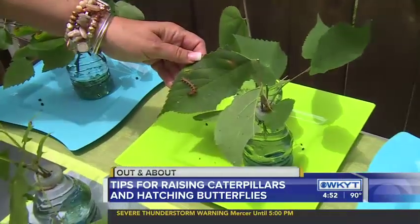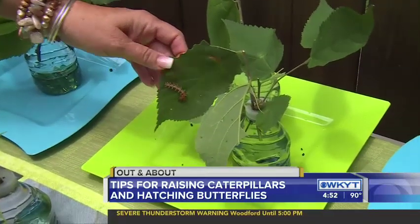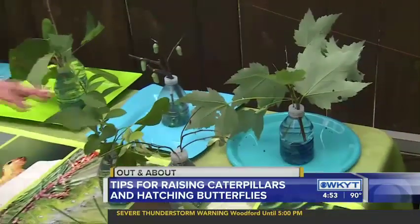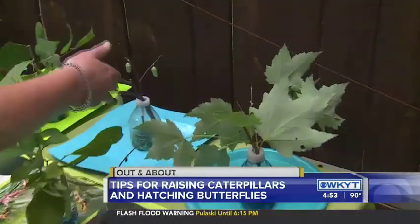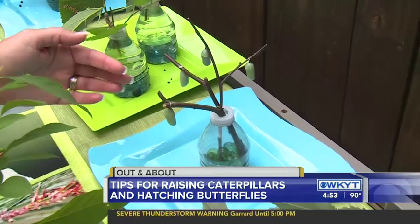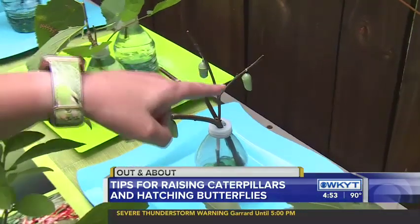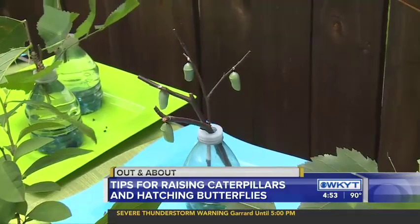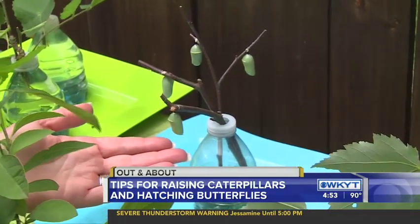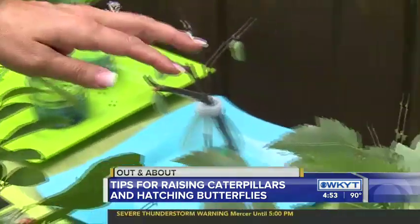This one here is the question mark caterpillar, and it's going to turn into the question mark butterfly. Everybody is familiar because of news stories — monarchs. These are monarchs in chrysalis, and if you look very closely, you can start to see the wings inside there. Probably tomorrow or the next day they'll start to eclose, which is what it's called when they come out. This is fascinating to me.